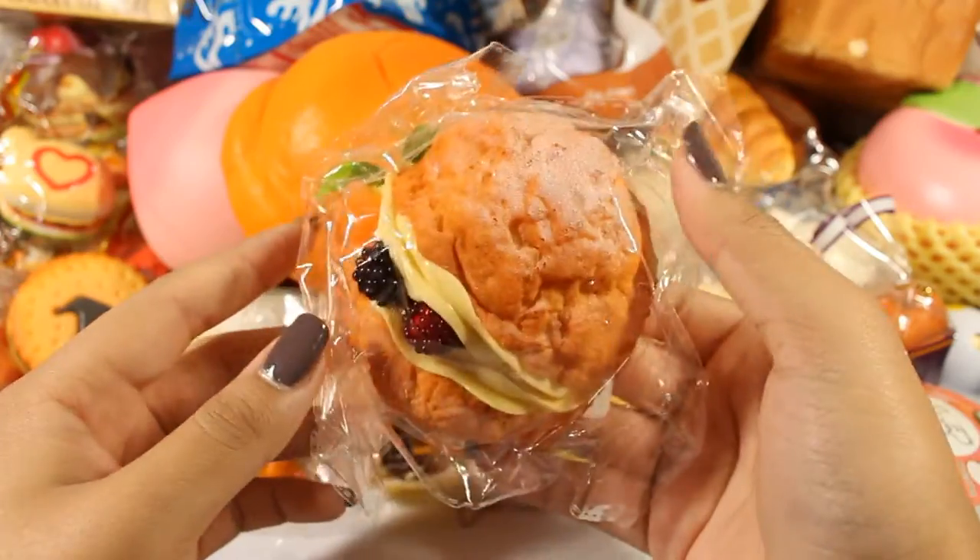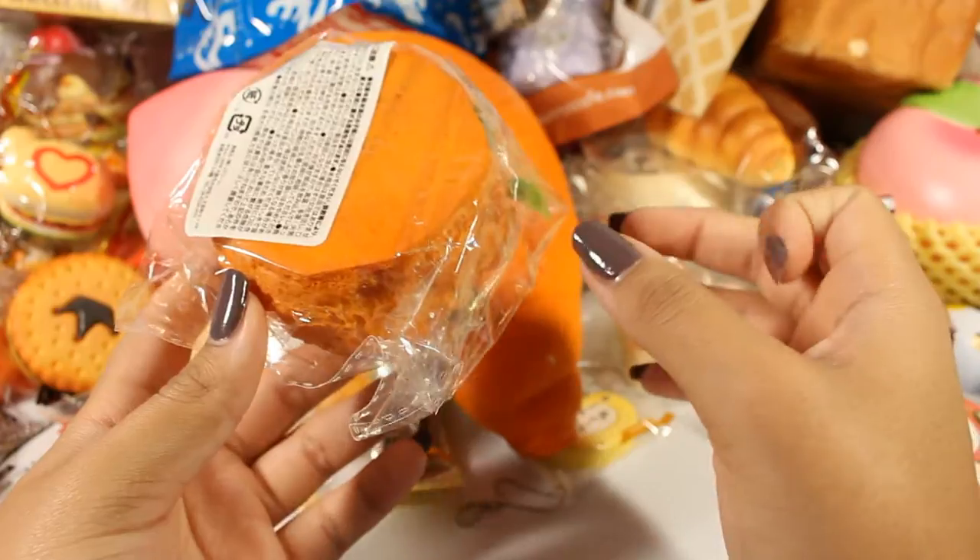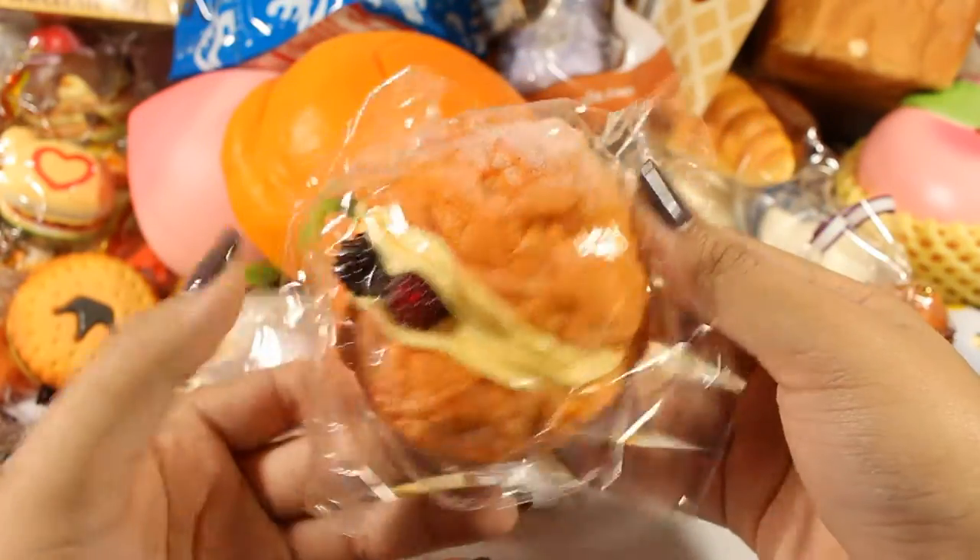This cream puff by Jaydream — I'm not going to take it out because you can see it through the bag. This part is plastic and the rest is just kind of a foam texture.